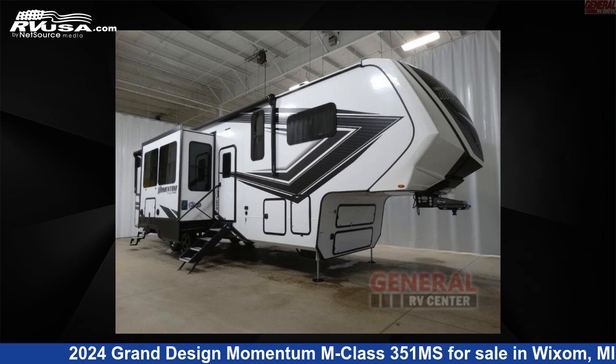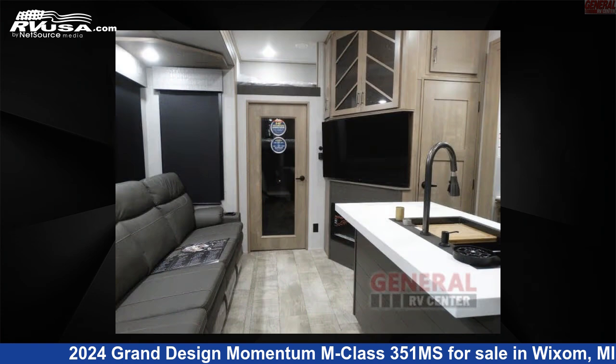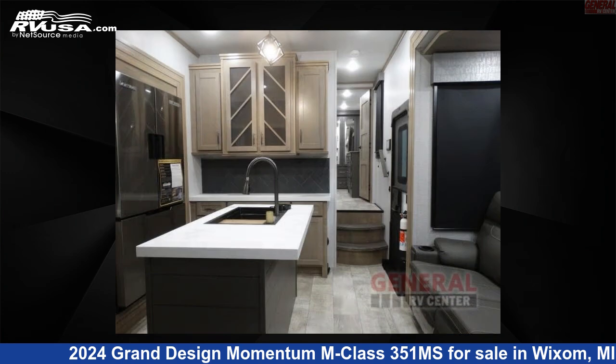This 2024 Grand Design Momentum M-Class 351MS is a toy hauler RV. It is located in Wixom, Michigan 48393 and is offered for sale by General RV Center.